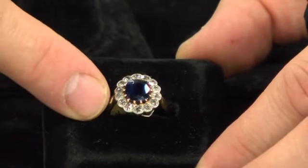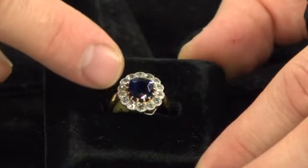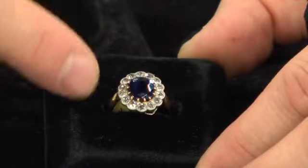This is now the most popular style — the multiple stone engagement ring — which generally has a center stone with diamonds or other color stones surrounding it.